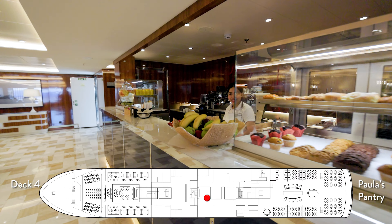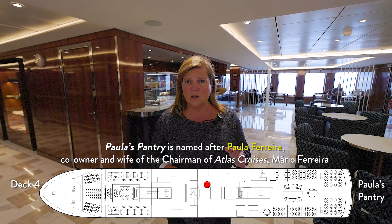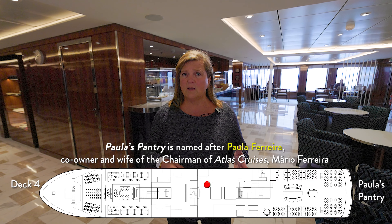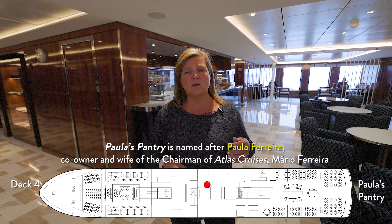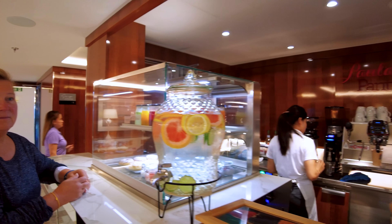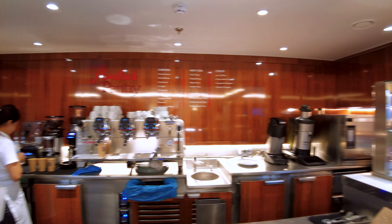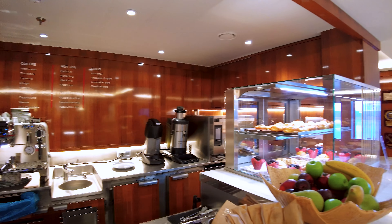One of the neat things about this ship is, although the dining options are a little bit limited, you do have Paula's Pantry. It's open from six in the morning until six at night, serves all different kinds of coffees — there's a great barista — and it has small snacks, bites, and small sandwiches. It's a great place to grab and go if you have an early morning excursion.